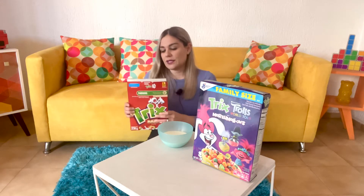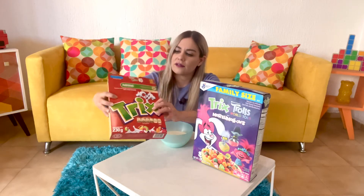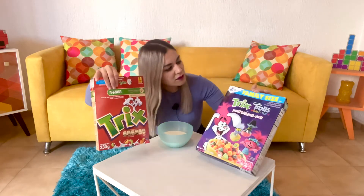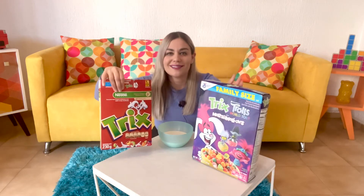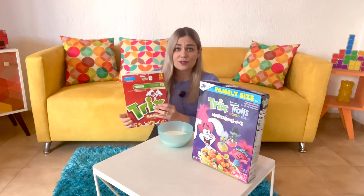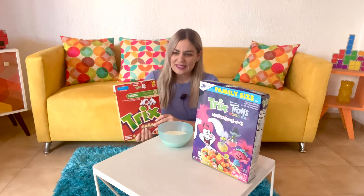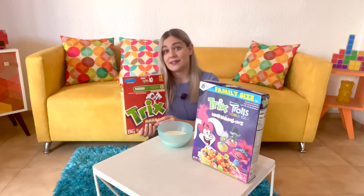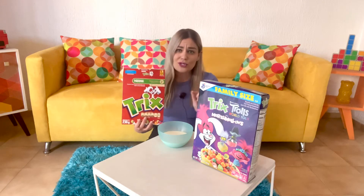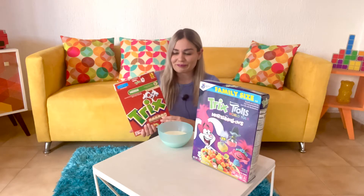Super fruity sweet smell here in Mexico. Trix are from Nestle, not General Mills, but this box is from the US so it's a General Mills cereal. Hopefully the flavor is similar. I mean it should be the same, but I've come to realize that even though they are the same cereal, Nestle and General Mills do have a little bit of difference in their formulas.